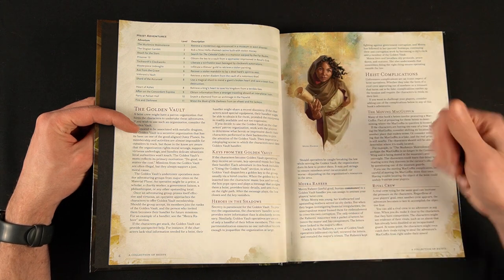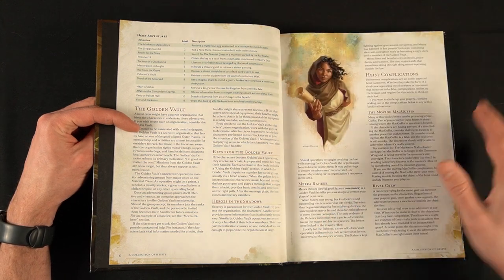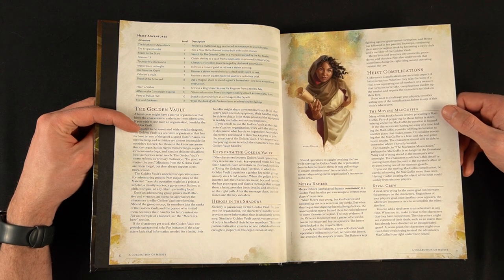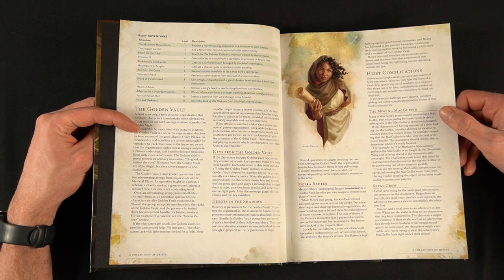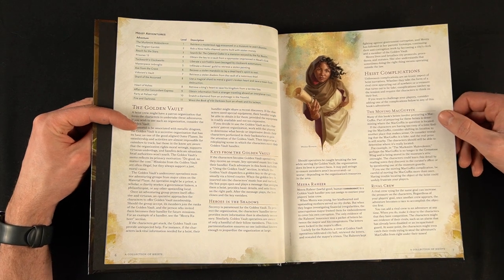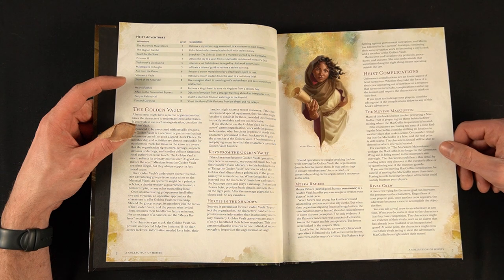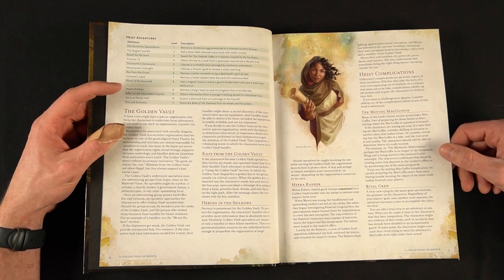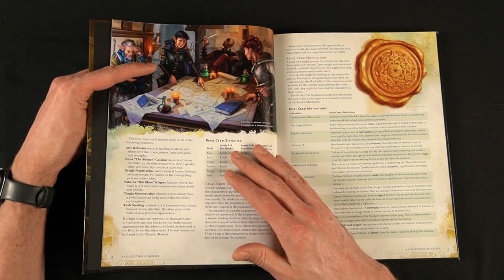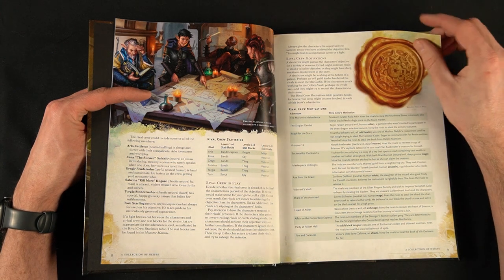There is a handler you could use, though it would have been nice to have a few more handler options. The heist complications include the moving MacGuffin — you thought the thing was in this room, but actually it's not because you got there too quickly. That's something a lot of experienced DMs do naturally; it's really helpful advice for newer Dungeon Masters, just a little reminder that you don't need to follow it word for word — make it your own and make it more fun for your players. There's also information on rival crews as another complication you can throw in.